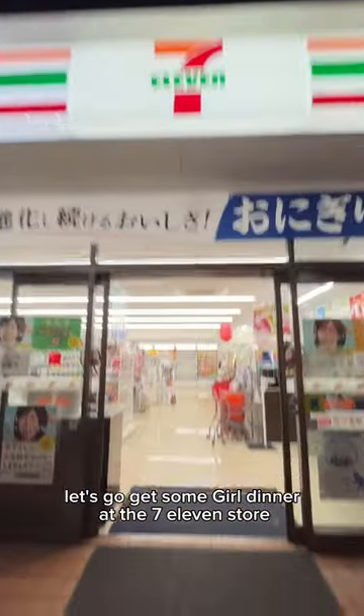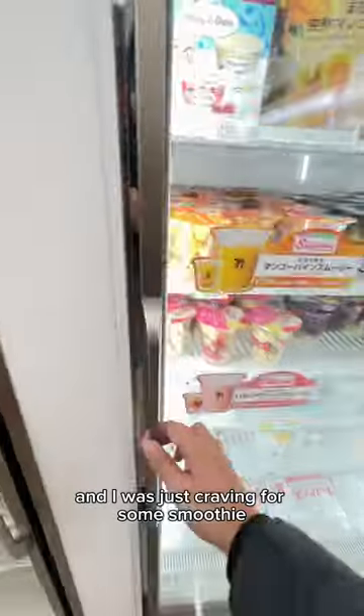Let's go get some grill dinner at the 7-Eleven store here in Tokyo, Japan. Just kidding — I already had my dinner and I was just craving for some smoothie.